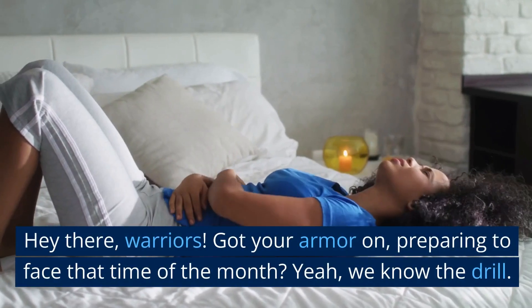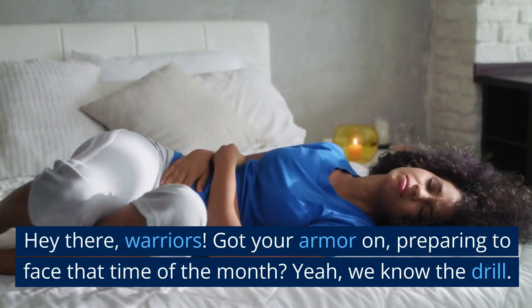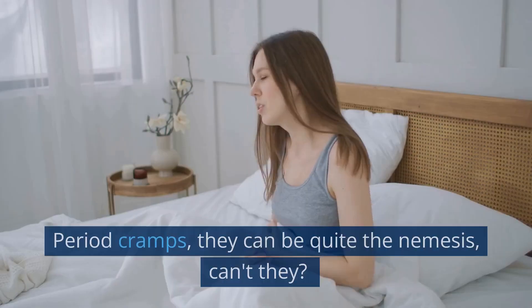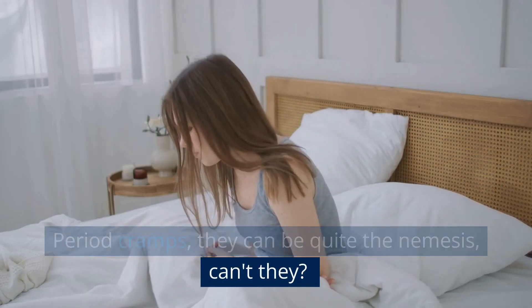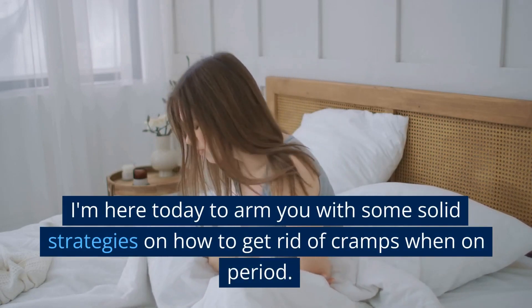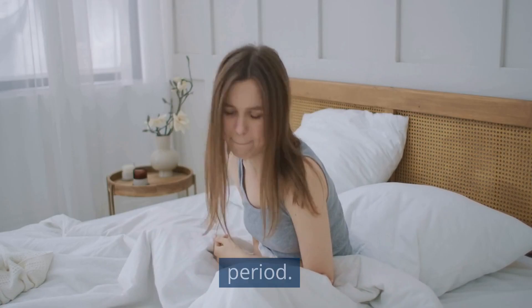Hey there, warriors. Got your armor on? Preparing to face that time of the month? Yeah, we know the drill. Period cramps — they can be quite the nemesis, can't they? I'm here today to arm you with some solid strategies on how to get rid of cramps when on period.